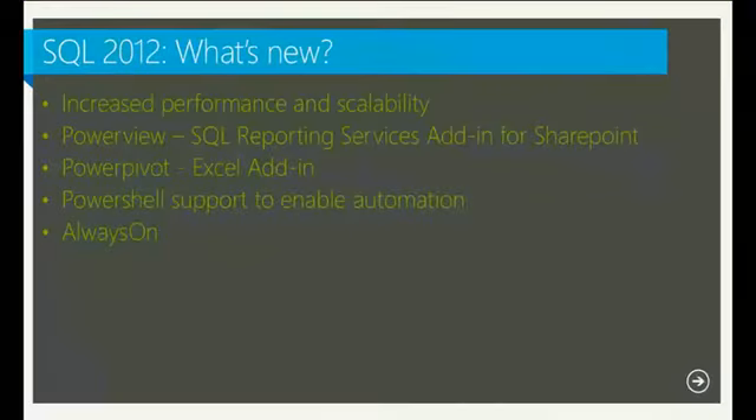SQL 2012 has been out for about a year now — it came out in April of last year. It's our new SQL platform for all products with increased performance and scalability. It has enhancements around Power View for advanced reporting in SharePoint, a new Excel add-in called Power Pivot for charts and graphs, and PowerShell support for native automation.